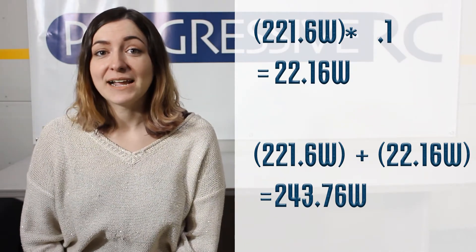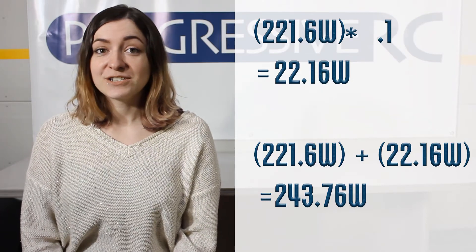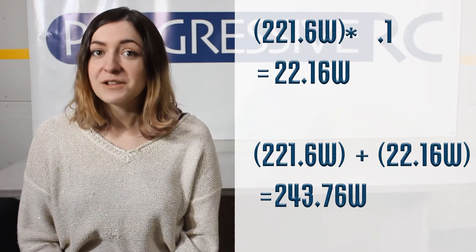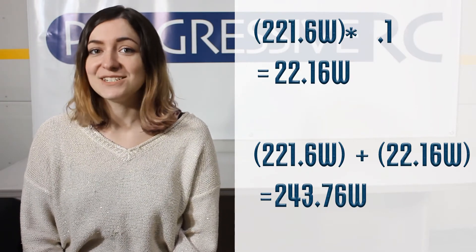We'll need a power supply capable of outputting a little over 240 watts in order to parallel charge four 3-cell 2200mAh batteries at a 2C charge rate. Also note your charger's input current limit. Some power supplies output high current at low voltage and your charger won't be able to take advantage of all of the power in that situation. However, it won't damage your charger — it just won't be able to take advantage of all of the power available from the power supply.